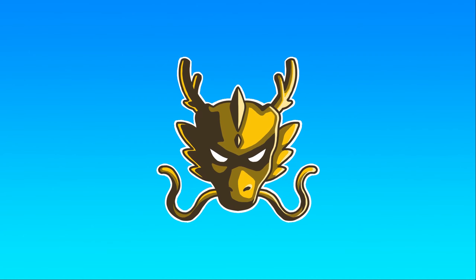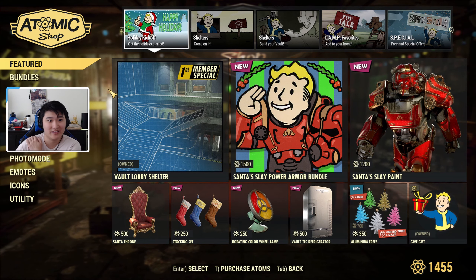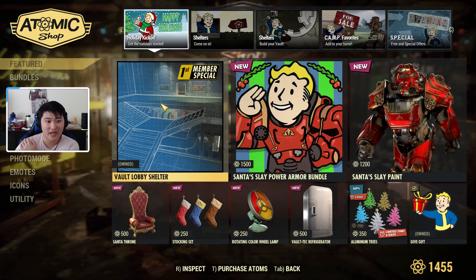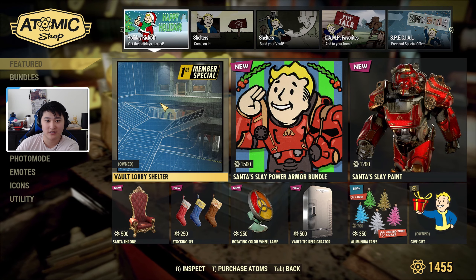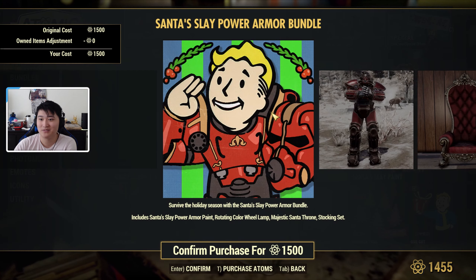For this week's Atomic Shop update, we have the Holiday Kickoff to get the holidays started. We have the Vault Lobby Shelter, still for Fallout First members, and we also have the Santa Sleigh Power Armor Bundle.